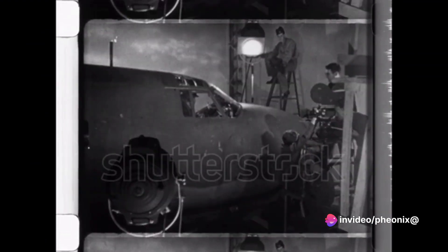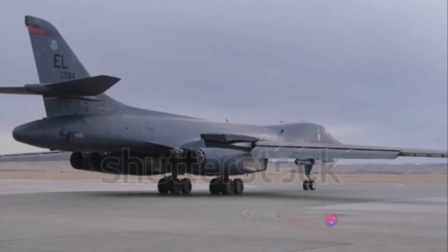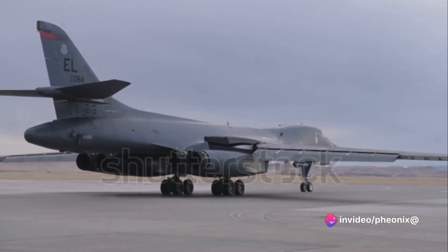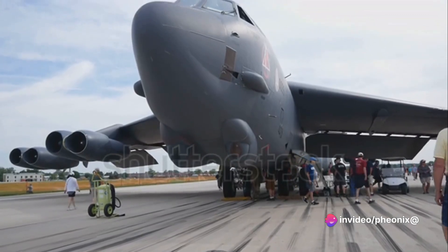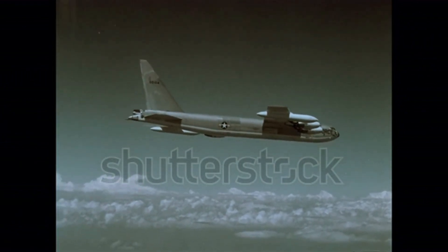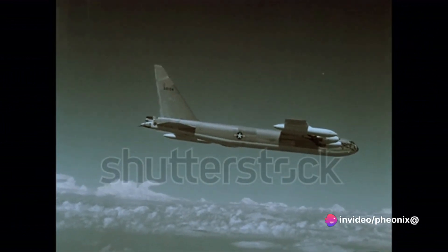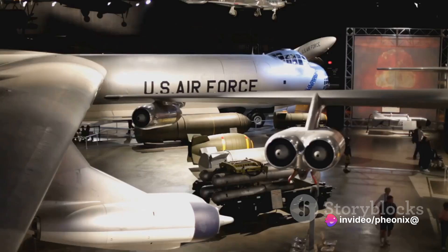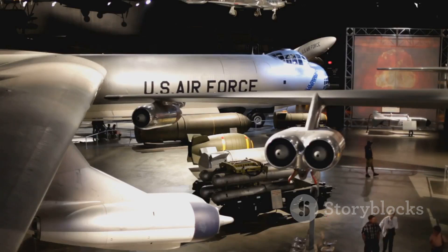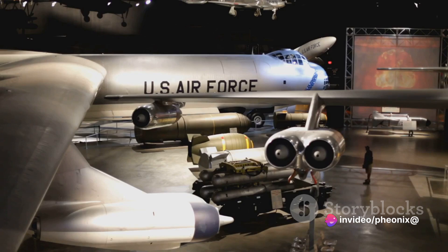With the dawn of the new millennium, the war on terror saw the B-52 in action yet again. Its long-range and hefty payload capacity made it an ideal choice for missions in remote locations, particularly in Afghanistan. Here, the B-52 demonstrated its ability to loiter over targets for extended periods, providing close air support to ground troops and raining down destruction on enemy positions at a moment's notice. But the B-52's role wasn't just about delivering firepower — its extensive range and endurance made it a valuable asset for surveillance and reconnaissance, gathering crucial intelligence data and providing commanders with a real-time picture of the battlefield.